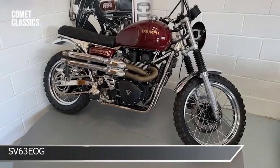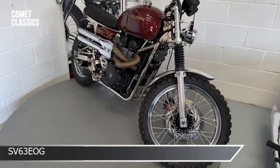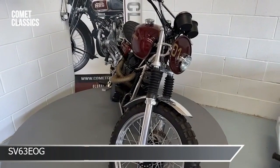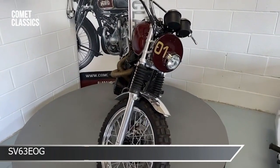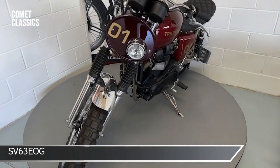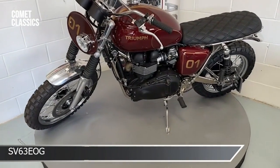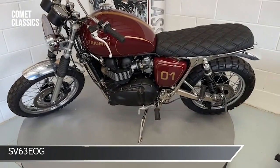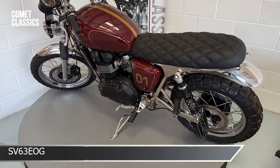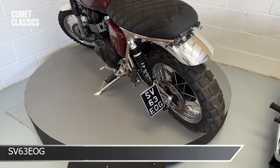Chrome wheels and spoke wheels, really nice exhaust systems — all been changed. Chain, lots of small details to the bike that have been done to make it a little bit different. I just think she looks amazing. Big knobbly tires on it, different shocks, period number plate.